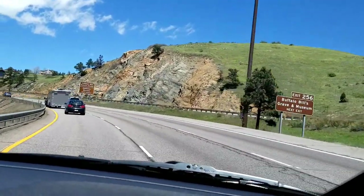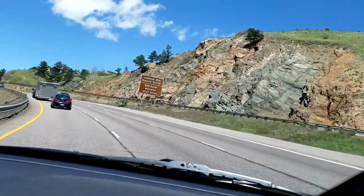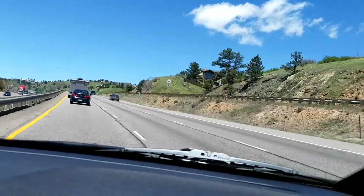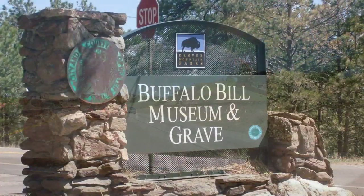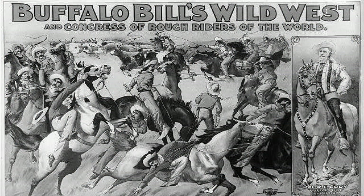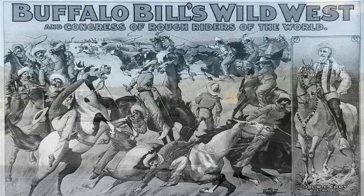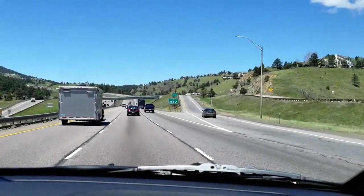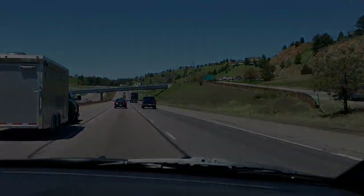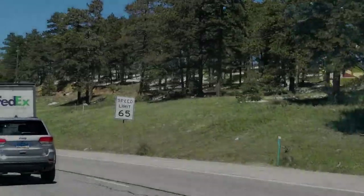Coming up to exit 256 is Buffalo Bill's Grave and Museum on Lookout Mountain. It's a great spot with an absolutely beautiful view of Golden and the surrounding area. It's worth stopping to see Buffalo Bill Cody's grave, and the museum is a wonderful Western museum, so definitely take a look.